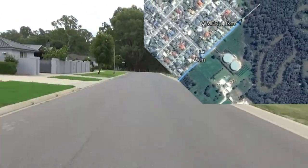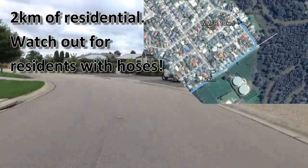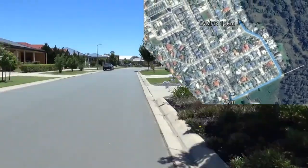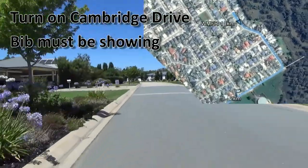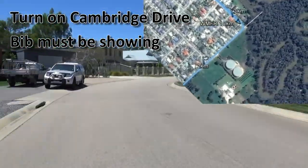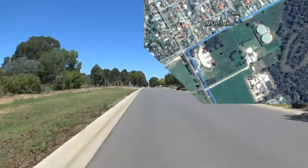Runners turn right and run along Philipson Street, and half of Philipson Street will be closed to traffic on the day. Turning left into Cambridge Drive and running along Cambridge Drive until they get to the designated turn spot. Make sure your bibs are showing so that our marshal there can write down your number — that way we can be confident that you've completed the course. Runners then turn around and run back along Cambridge Drive and back along Philipson Street.